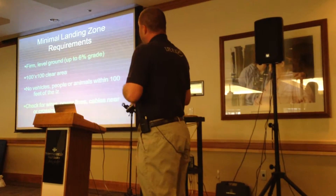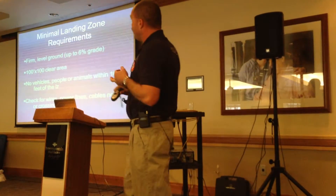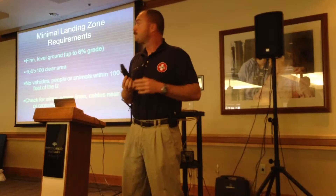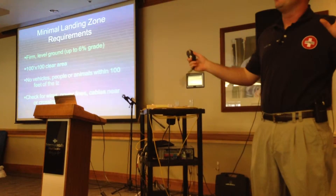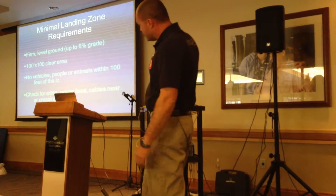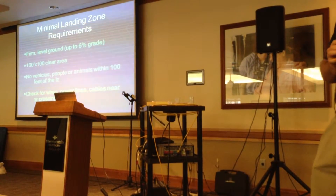Landing zone requirements: we want firm, level ground — we can operate up to a 6% grade, but the flatter the better. We ask for a 100-foot by 100-foot area, though we know that's not always possible — give us as much space as you can. No vehicles, people, or animals within 100 feet of the LZ. Animals usually run away when we get close; people do the opposite and run towards the aircraft. We're always checking for hazards — any poles, rocks, or tree stumps covered by weeds can be very damaging to our aircraft.